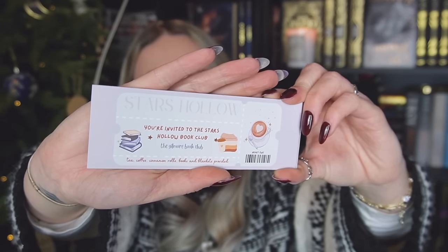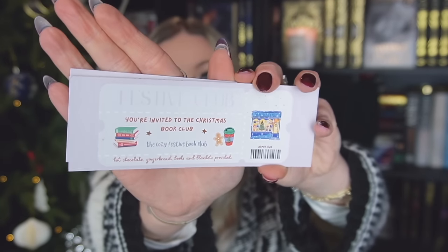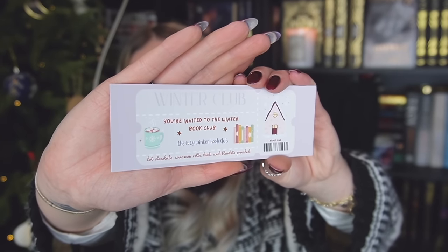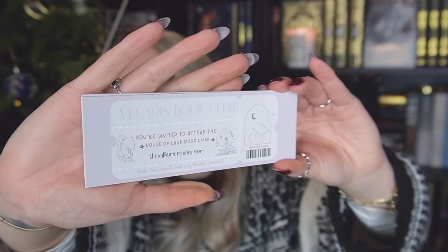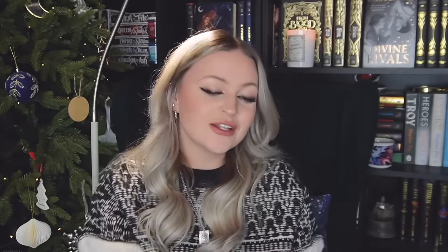We have a Stars Hollow bookmark — so if they are a Gilmore Girls fan and a bookworm, this is the bookmark for them. This is the Stars Hollow Book Club one and I love it. Then we have the festive book club bookmark which is like a little ticket and I think they're really cute. We have the winter book club version — super adorable, love the cosy vibes. Then this one is for my ACOTAR girlies — we have the Velaris book club, which I love so much. It's very simplistic and minimal. And then the last one is 'In My Fantasy Book Era.' There are lots of bookmarks available over on my Etsy so if you want to check it out I will link it down below. I really wanted to create some more bookmarks after Vampathon and I love all of these. Any bookmarks are a great gift — there are so many amazing stores on Etsy.